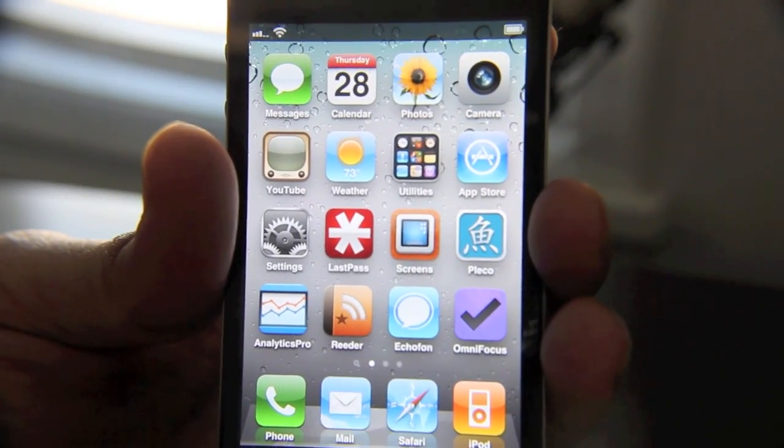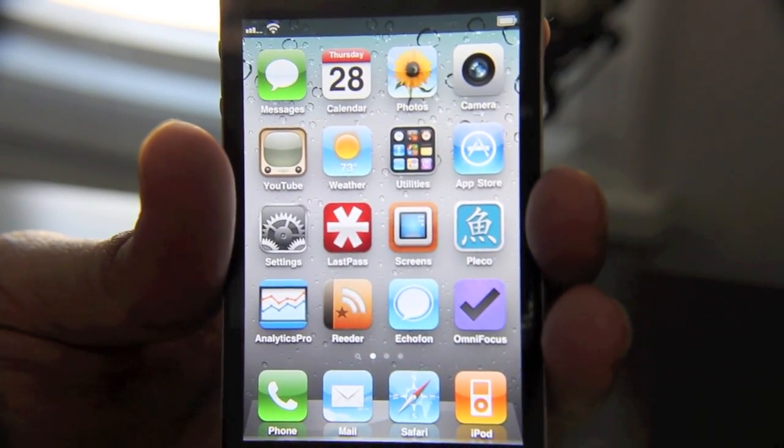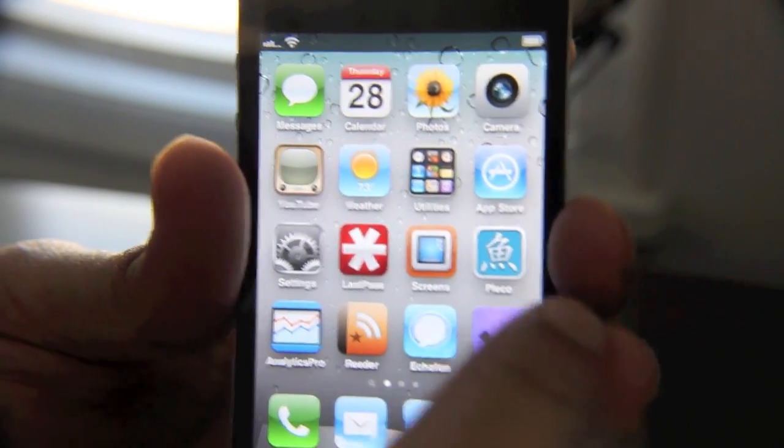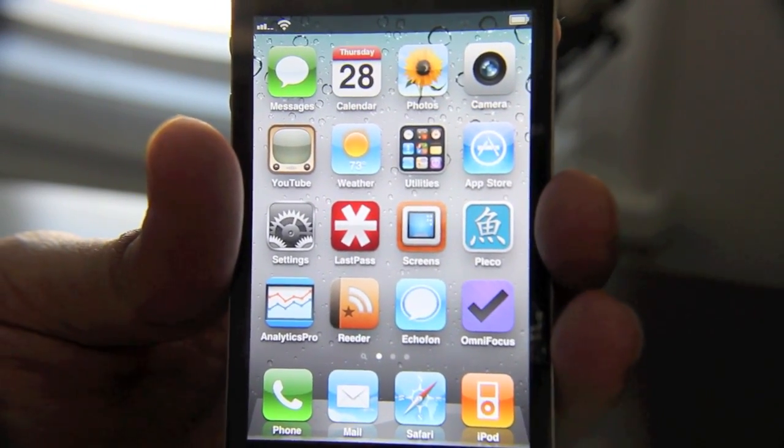Echofon is currently sharing duties with Tweetbot right now as my Twitter app of choice. I'm still kind of on the fence about whether or not I want to get rid of Echofon — I don't think so.